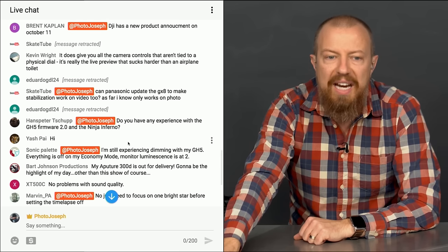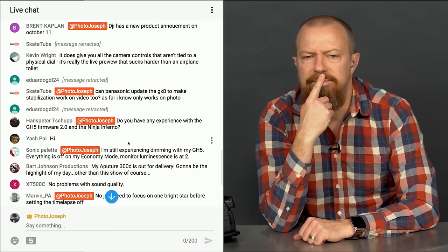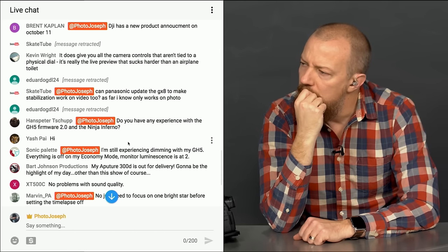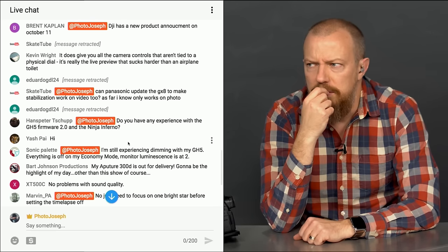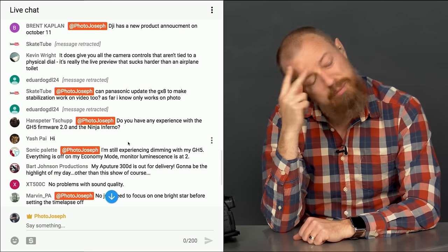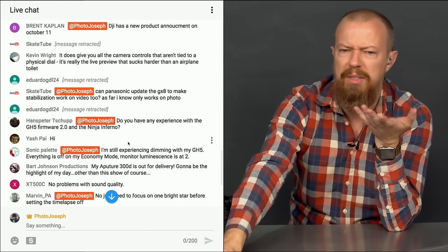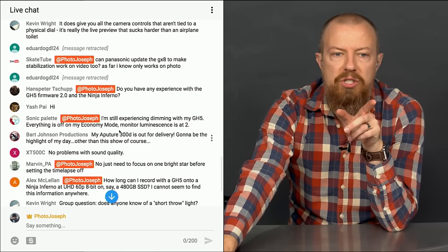Skate Tube asks: can Panasonic update the GX8 to make stabilization work on video too, since it currently only works on photo? I was pretty sure it does work on video — Ryan, please grab the GX8 from the drawer and find a working battery. I haven't shot a whole lot of video with the GX8 so let's check.